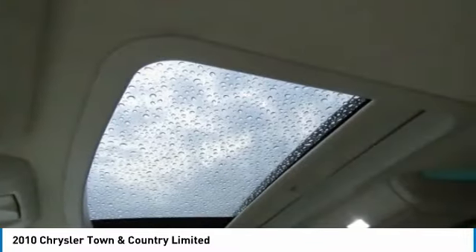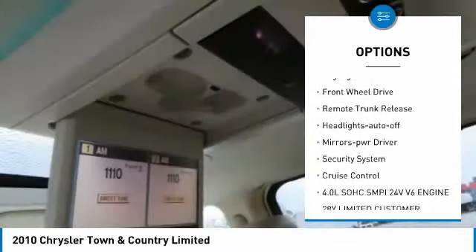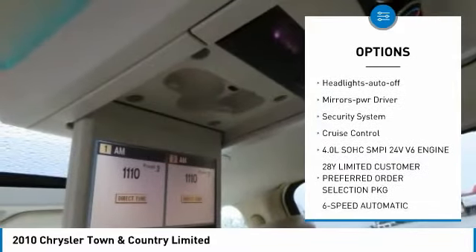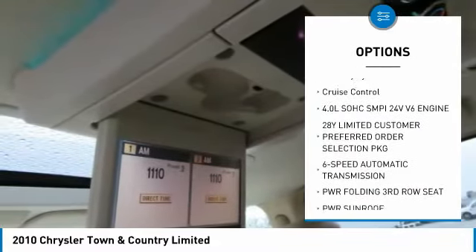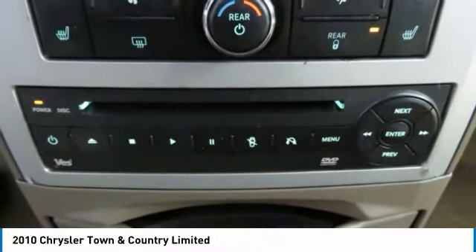Here are some of this vehicle's great options: heated side mirrors, traction control, remote keyless entry, fog lights, FWD, remote trunk release, headlights auto off, mirror memory, security system, and cruise control.